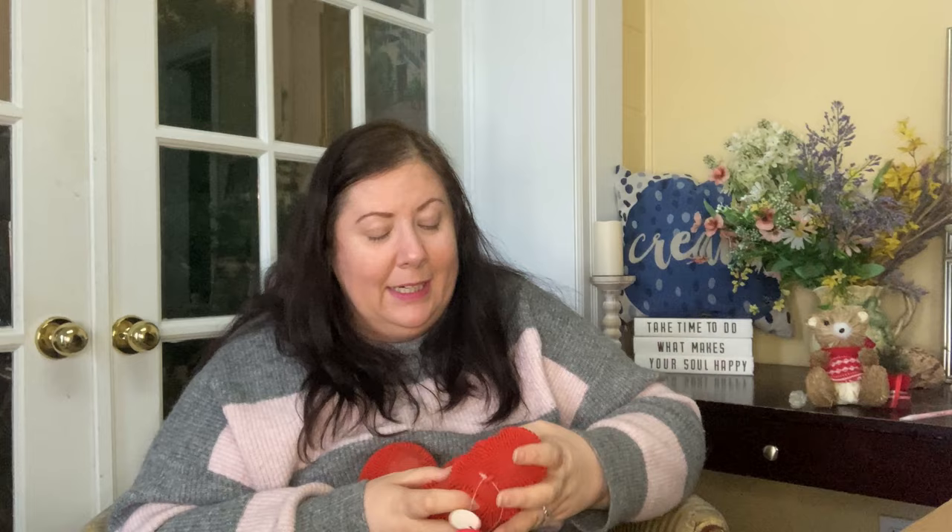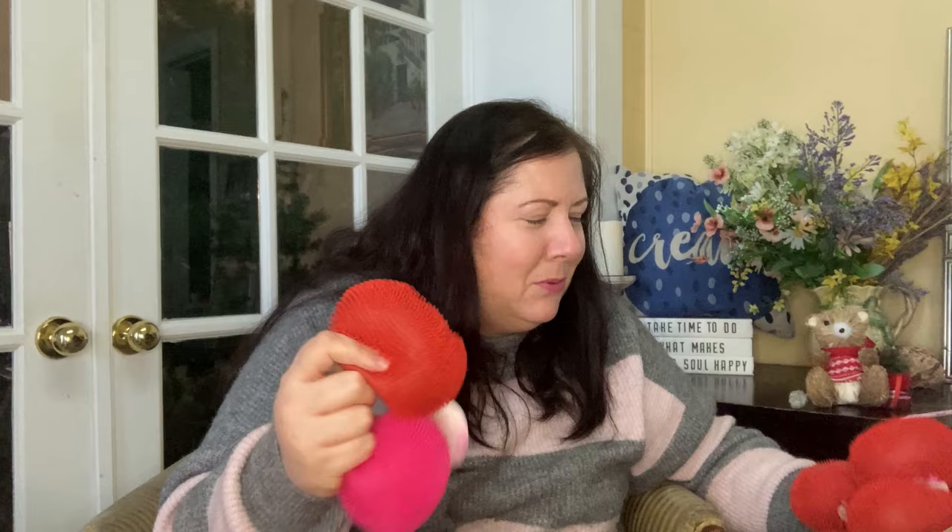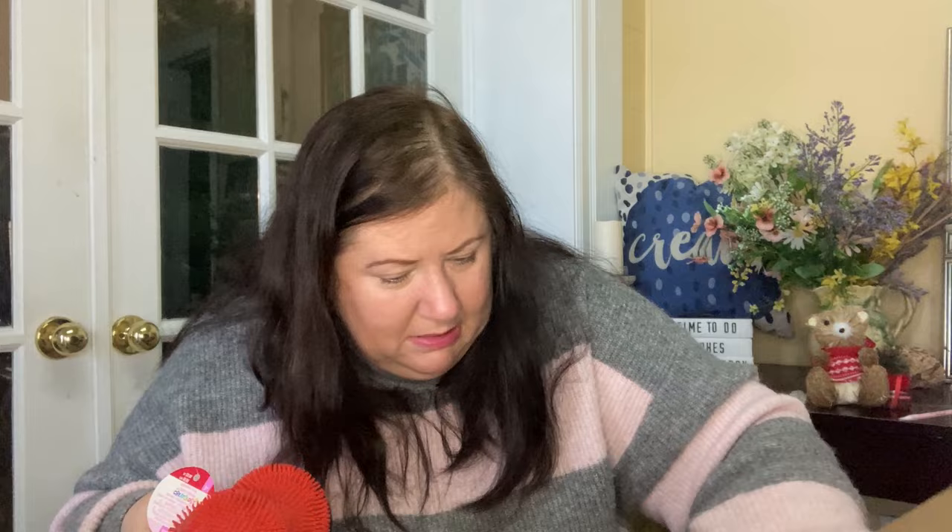We've got these squishy stretch heart stress relievers — $3.99 US / $6.99 Canadian — in the shape of hearts. I love these, you can just play with them all day. So we've got twelve red ones and only two pink ones.